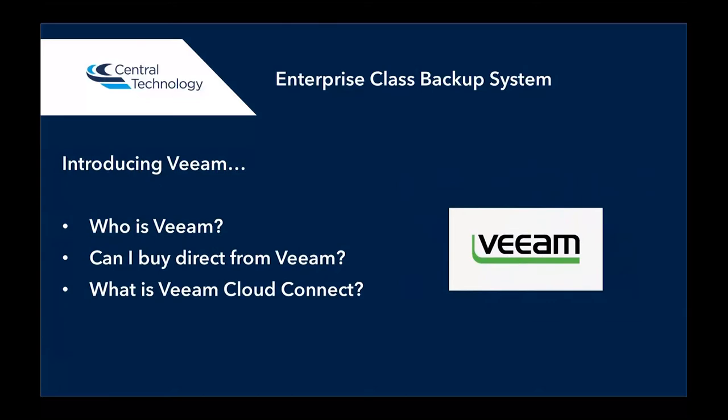The software that we use for the enterprise class backup system is Veeam. Who are Veeam? Veeam is a software company providing backup software. They've got over 2,000 employees and over $600 million of revenue worldwide, so it's a huge IT software organization. They're the leader in backing up virtual machines within VMware and Hyper-V. You can't buy direct from Veeam — Veeam work through partners such as Central Technology. Through Central Technology, you can also have what we call Veeam Cloud Connect, which is a product that allows you to backup your servers to cloud infrastructure. Veeam uses a piece of software called Veeam Backup and Replication, and you can backup your servers both on-premise and in the cloud using the Veeam Cloud Connect product.